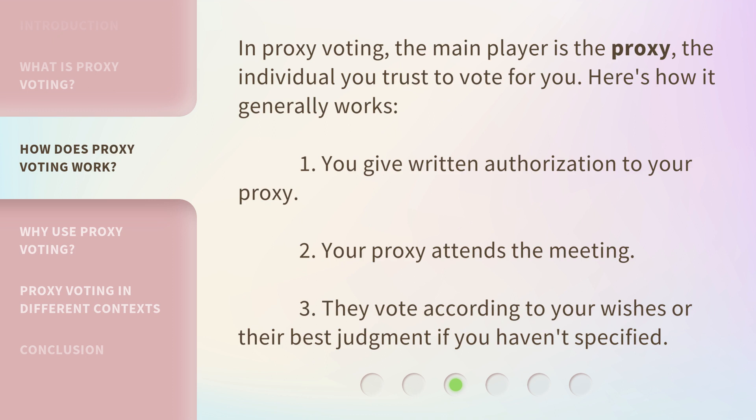In proxy voting, the main player is the proxy — the individual you trust to vote for you. Here's how it generally works: 1. You give written authorization to your proxy. 2. Your proxy attends the meeting. 3. They vote according to your wishes, or their best judgment if you haven't specified.